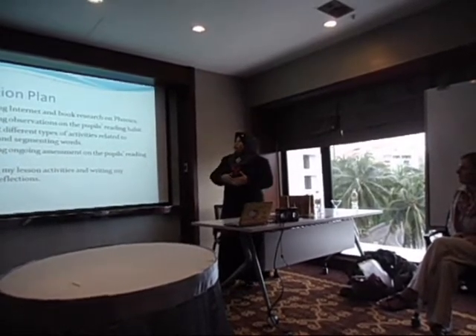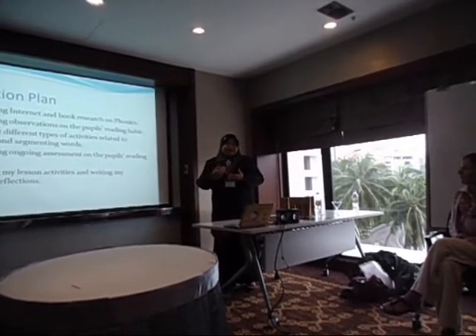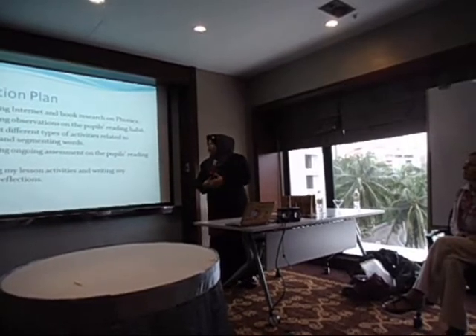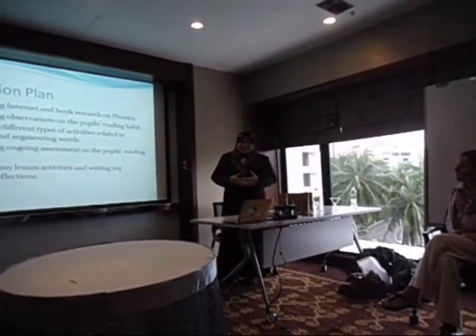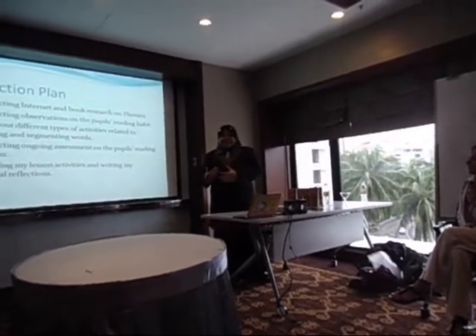I tried out different types of activities related to blending and segmenting, and conducted ongoing assessment of the pupils' reading progress, recording my lesson activities and writing personal reflections.